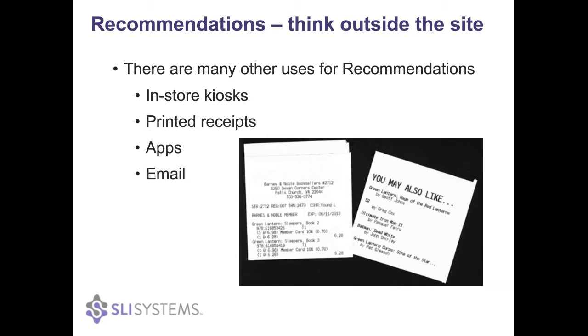Just looking at recommendations as well, you want to make sure that you're using them to the full advantage. So thinking outside of your site and where can you use them actually off your site as well. In-store kiosks can highlight trending or top-selling items, maybe even close to where they're located in the store.